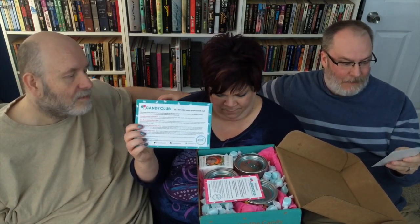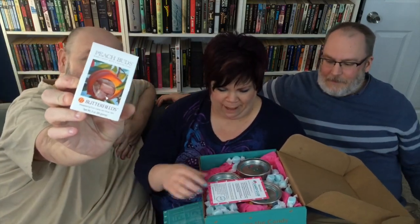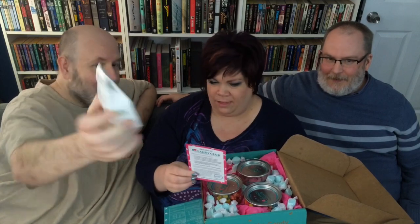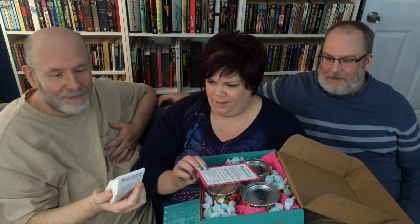So we got some things to read. It's the Premium Candy of the Month Club. Each month there's an extra little bonus, and this month is Butterfield Peach Buds — so it's with the package there. Buds, like flower buds. Does anybody in the house like peach?